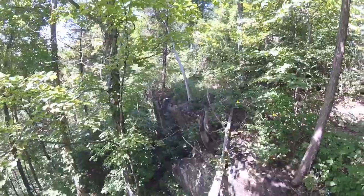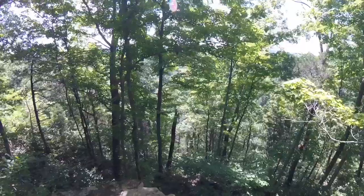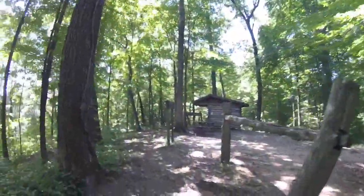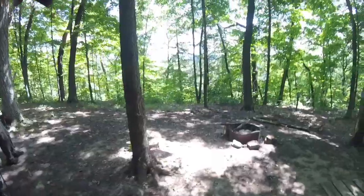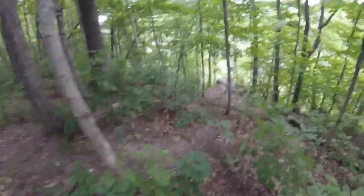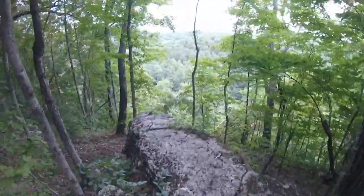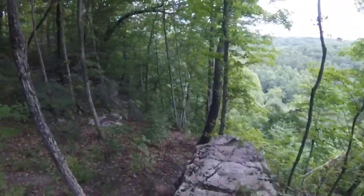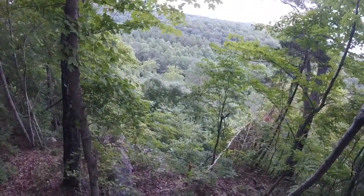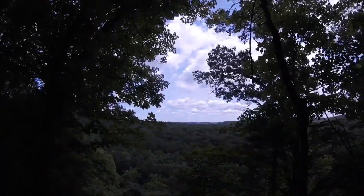We're on the edge of this cliff. Way down there — looks about 200 feet down — is where Indian Creek is. We made it to the Indian Creek shelter. You can go inside, you could sleep inside here. Someone left a trash bag, that's nice. There's a little path just down over here — try not to run because at the end of this rock there's just a whole lot of nothing. Wow, that's kind of pretty.